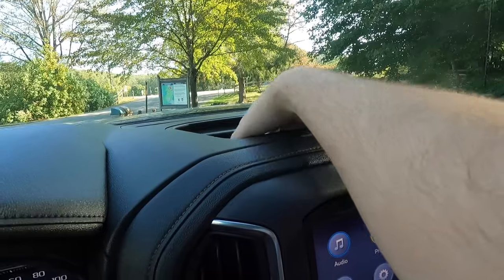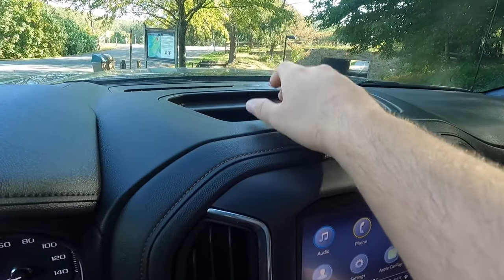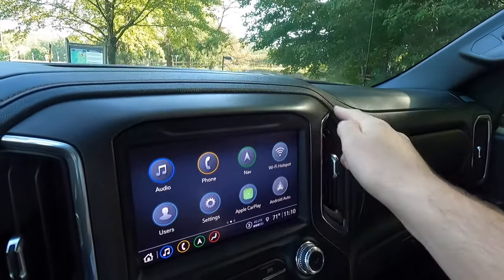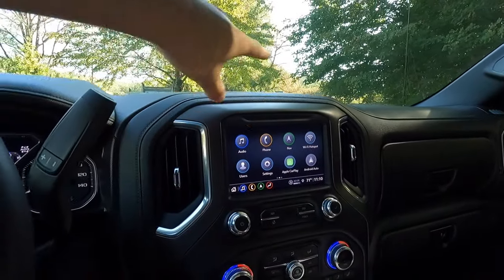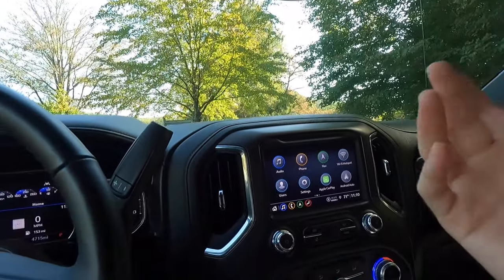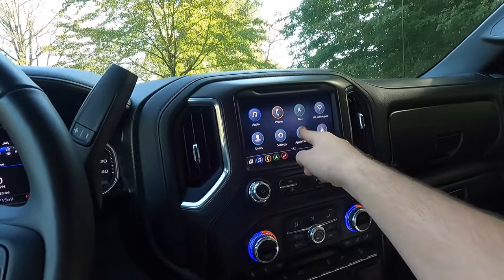Moving down here, you've got a little bit of storage space in here for your phone, a small level, tape measure, pencils, stuff like that. More of that Kalari brown accent stitching on the dash. This screen is an eight inch screen, and I know GM gets a lot of flack for just having this little eight inch screen, but it gets the job done and it's actually very responsive — so I have no complaints about this screen.